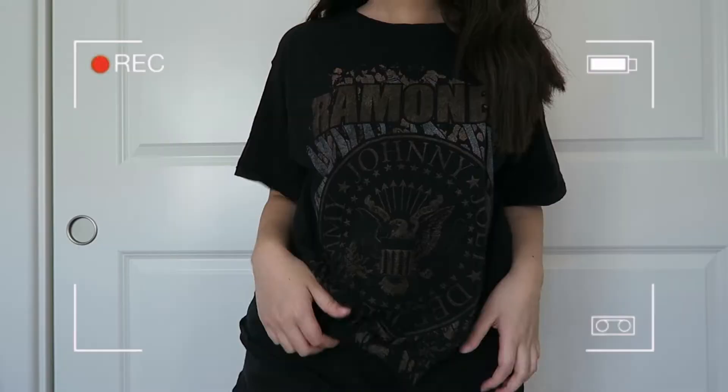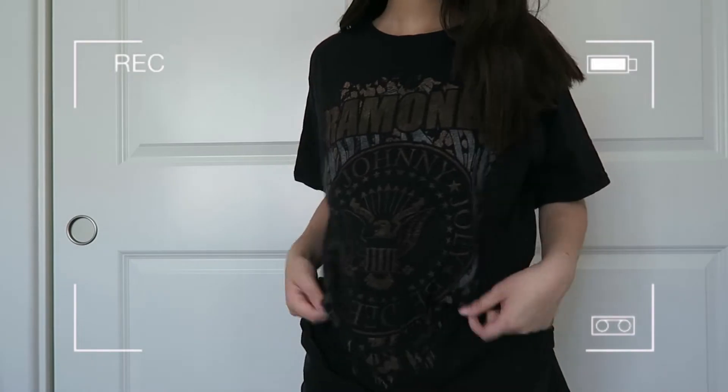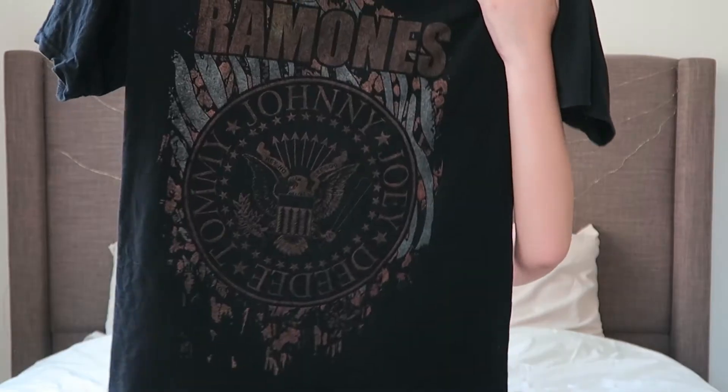The next item I have is this Ramones t-shirt from Target. It's black and it just has the Ramones design on the front. I've been loving graphic t-shirts, especially oversized ones that I can pair with jeans, and you can also wear it with jean shorts, which I think is really cute for the summer.